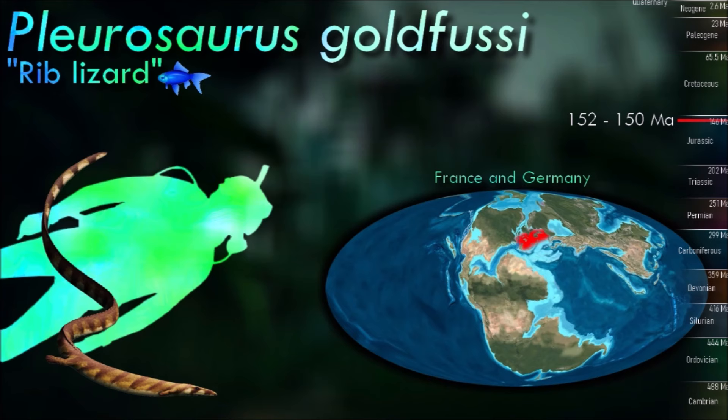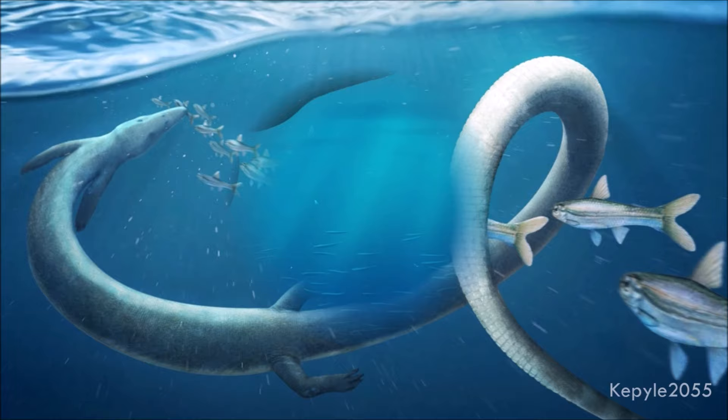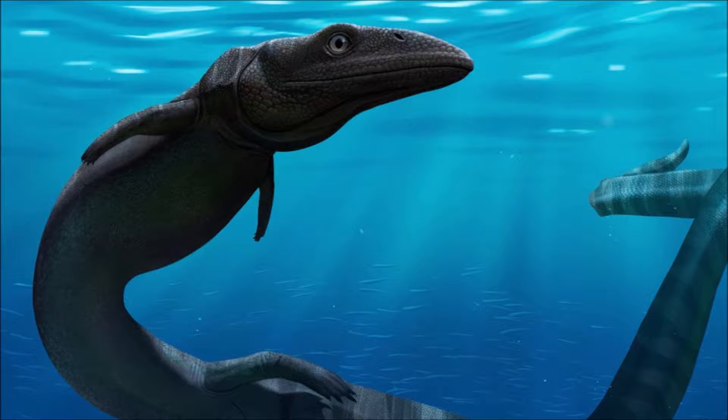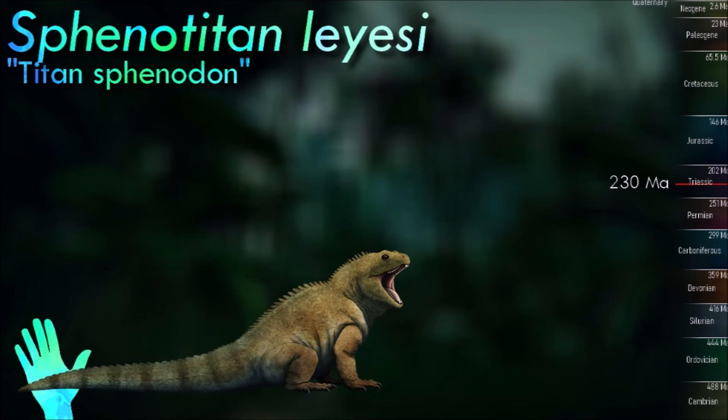These swimming sphenodontians had an elongated body, pointed triangular snouts with retracted nostrils, short flipper-like forearms, and especially long eel-like tails. Soft tissue impressions also show scaly skin covering their bodies and a frill running along the top of the tail. Sphenodontian, with an estimated skull length of 10 cm, is relatively large for Rhynchocephalians.